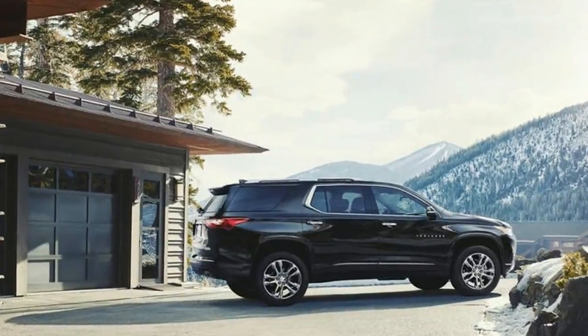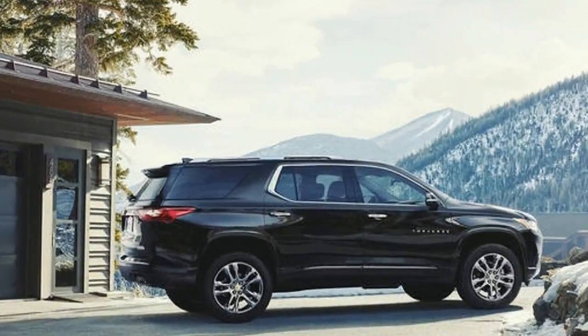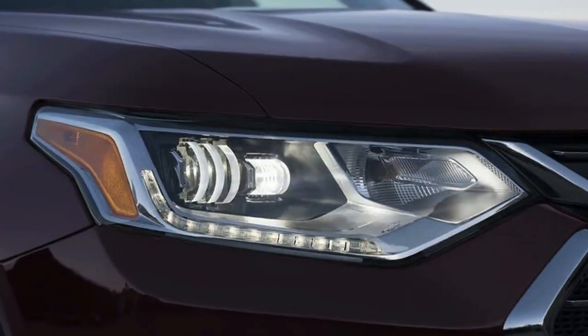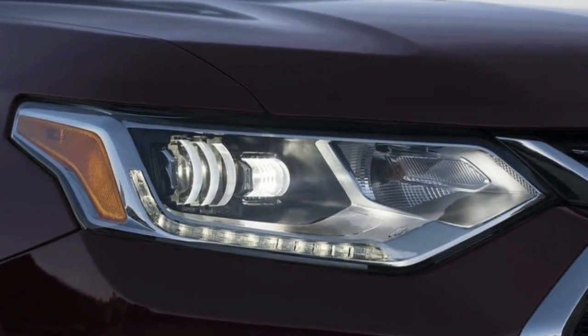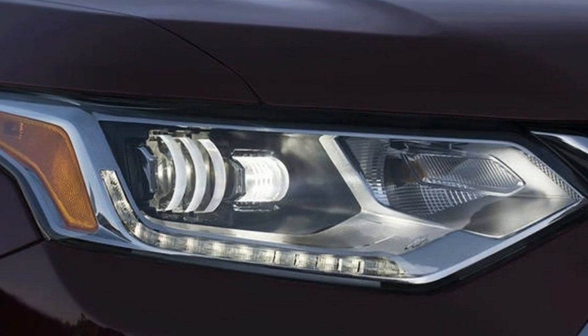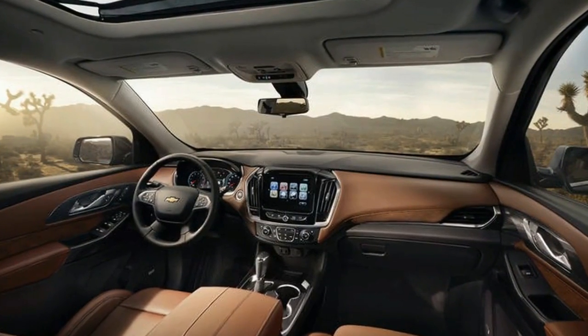Chevrolet will lift the curtain on the following era of its Traverse crossover at the Detroit automobile display. For 2018, Chevy's three-row crossover has greater third-row space than before, competitive styling that reminds us of the body-on-frame generation, and a new RS model.